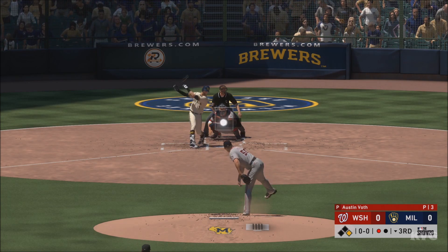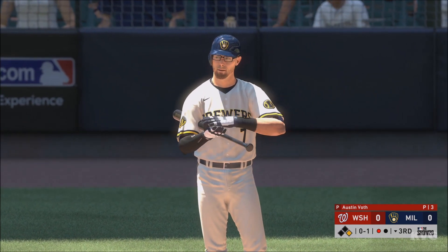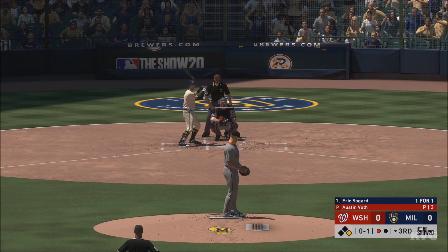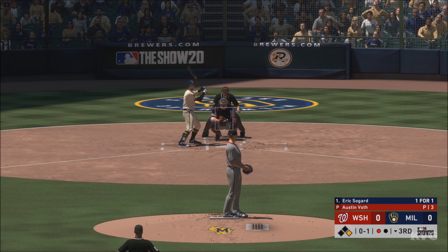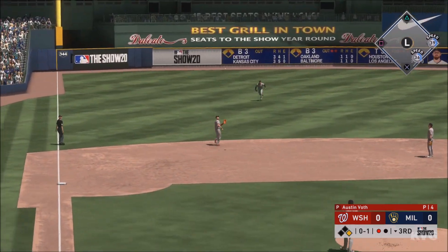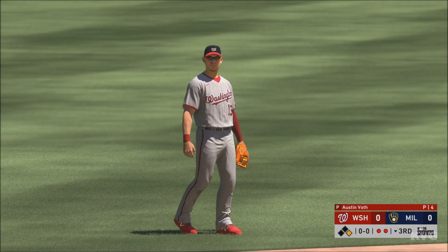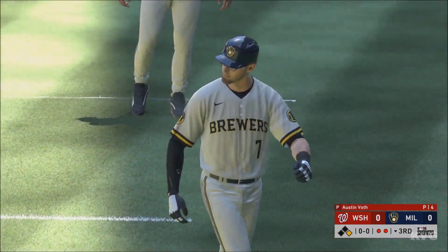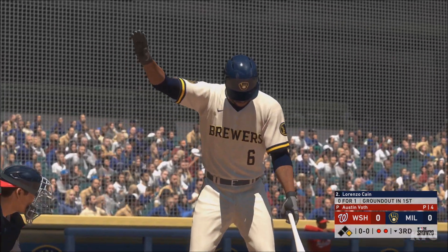First delivery to him on the way — late on that one as it's foul off to the left side. Sogard, affectionately referred to as 'Nerd Power' thanks to the signature specs. He was taken in the second round back in the draft of 2007. He has turned himself into a really nice ballplayer — I wouldn't put him on the superstar level, but they didn't miss with this pick either.